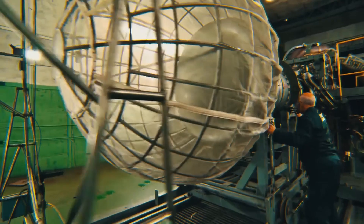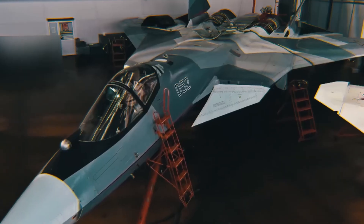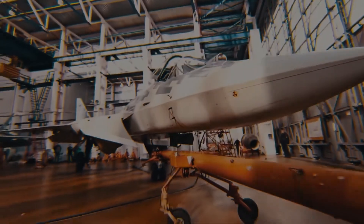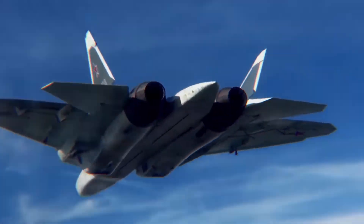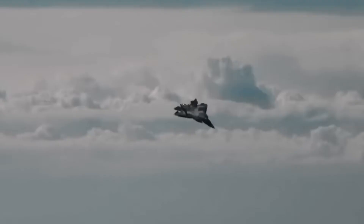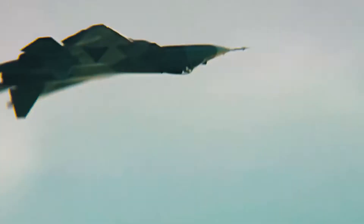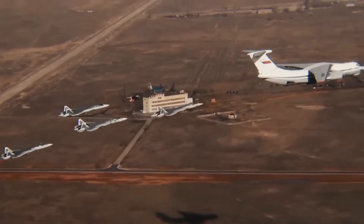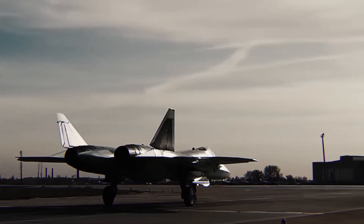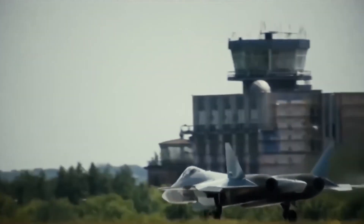The Sukhoi Su-57, developed by Russia's Sukhoi company under the United Aircraft Corporation, is Russia's answer to the fifth-generation fighter challenge. Designed for air superiority and strike missions, the Su-57 is the first stealth fighter developed by Russia and represents a significant leap from older fourth-generation jets like the Su-27 and MiG-29. This aircraft is meant to be a multi-role platform capable of both air-to-air and air-to-ground missions. Unlike many Western fighters, the Su-57 aims to combine supermaneuverability, advanced avionics, and stealth all in a single frame. It first flew in 2010, and after years of development and testing, it is now entering service with the Russian Air Force.